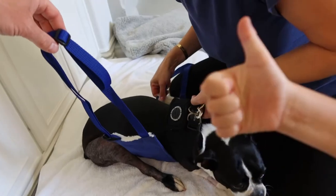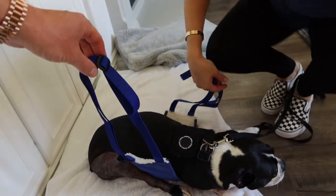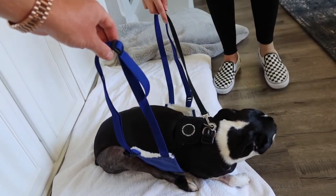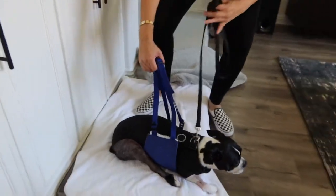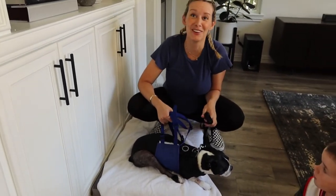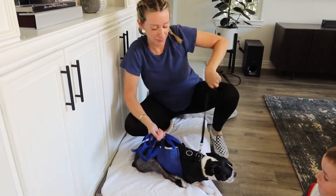I'm just kind of getting it in position and letting her get back down and get comfortable for a second — as comfortable as she can be obviously. You just have to keep in mind that she doesn't really have any strength in the back legs at this point, so all of that is going to be held with the sling. Okay, so we're going to get her up and get her outside.